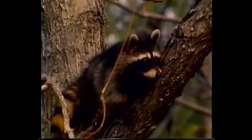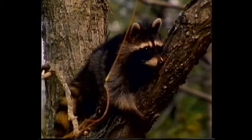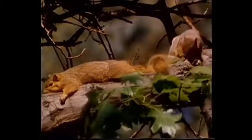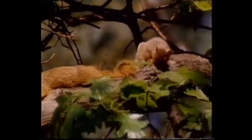A curious raccoon is no threat to a creature of this size. The northern fox squirrel is as big as a small house cat. It's one of the largest tree squirrels in North America.